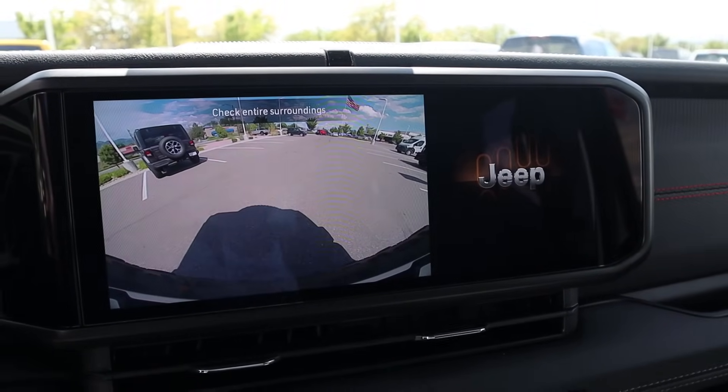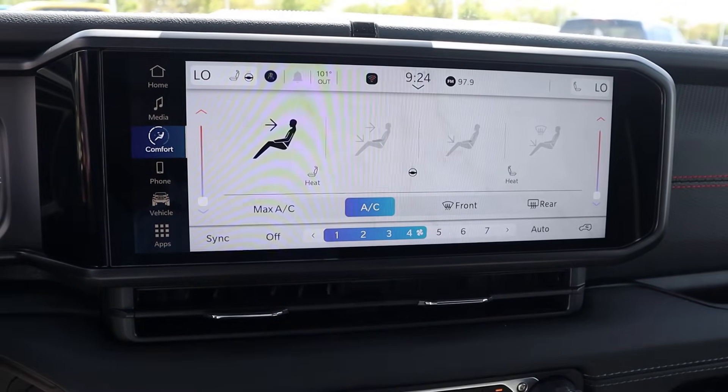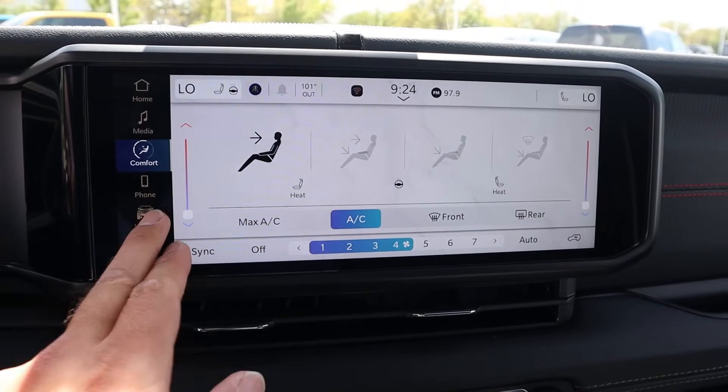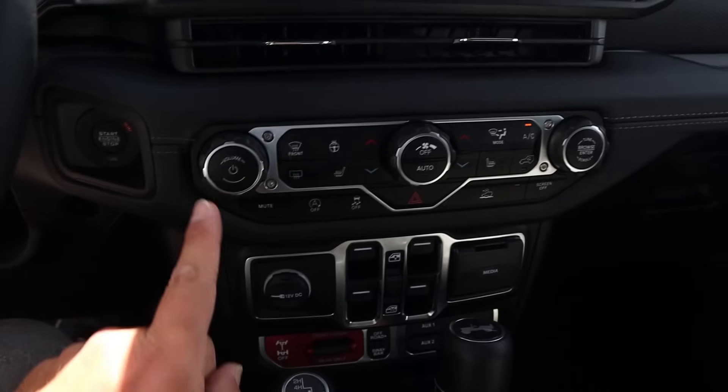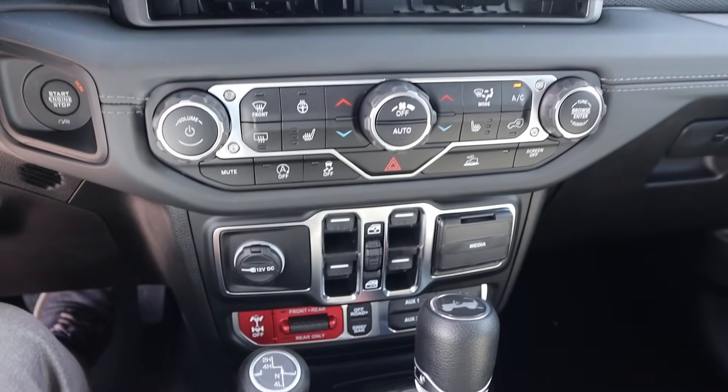This one just has the backup camera — no front camera on this particular one — but we do have heated seats as well as dual zone climate. Got a little Jeep logo on the screen, which is always fun. You guys can see the rest of the radio controls and climate controls down below. Obviously you've got off-road cruise control as well.